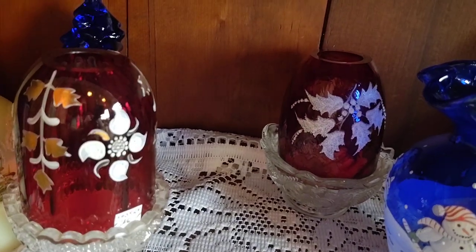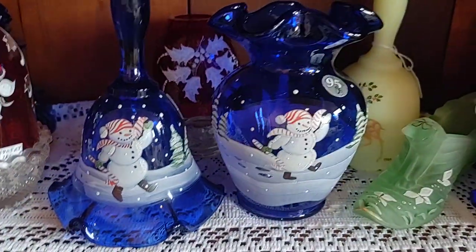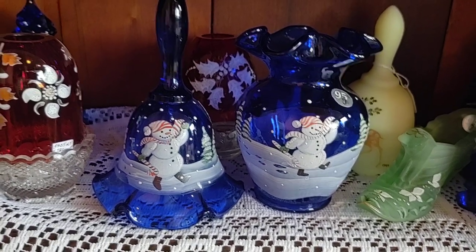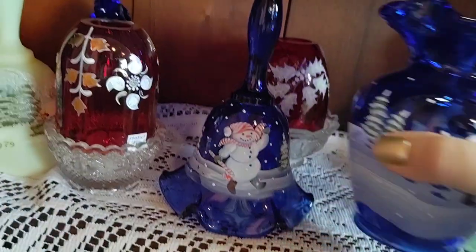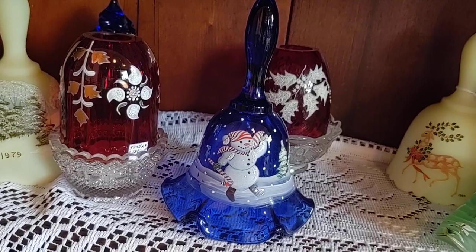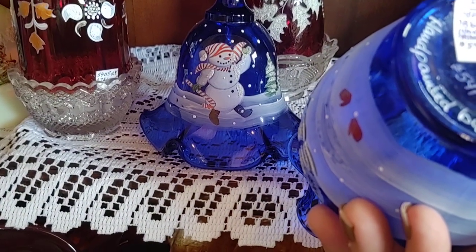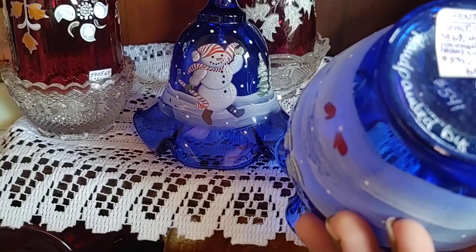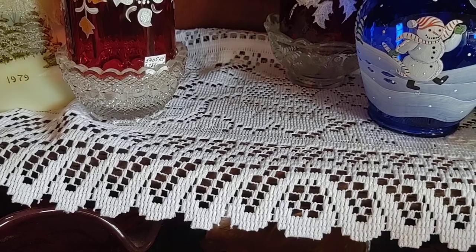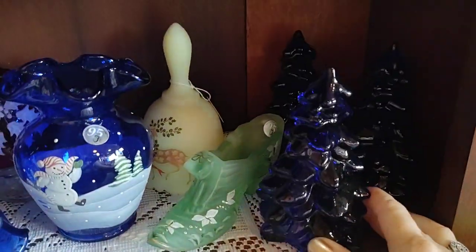We have two pieces in a snowman series - this one is from 1995, and there are more pieces that match it, I think including a lamp, so if you want to start a collection this is great. This other piece is from the year 2000 - it says hand painted limited edition. And we have some more blue Christmas trees back there and another little Christmas shoe.